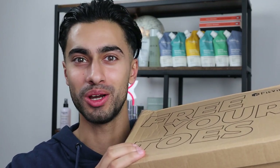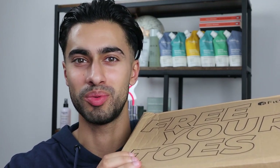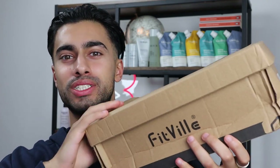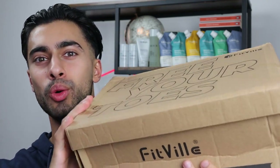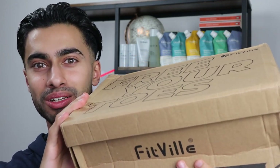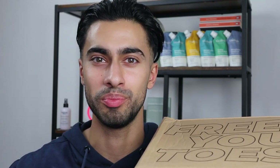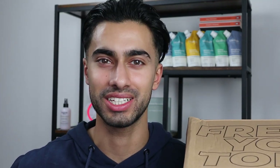Hey everyone, it's Junaid from Manifluency. Hope you look good, feel good and are ready to prosper, because in this video I will be looking at the brand Fit File. I received a parcel from this brand with the amazing shoes that I selected myself, and in this video I want to unbox it, talk about the brand, and give you my honest thoughts and feedback. With that said, let's get started.